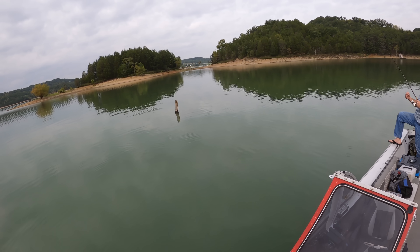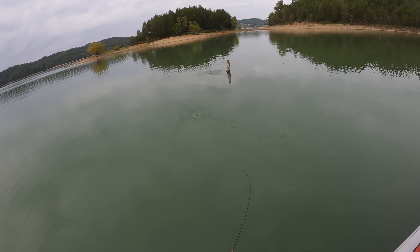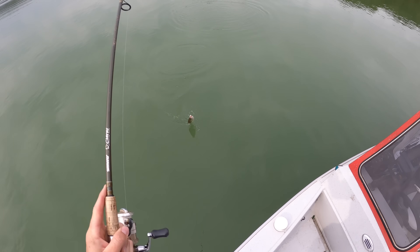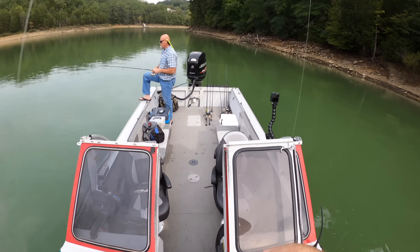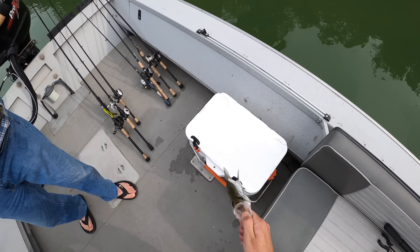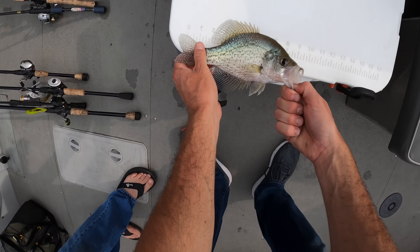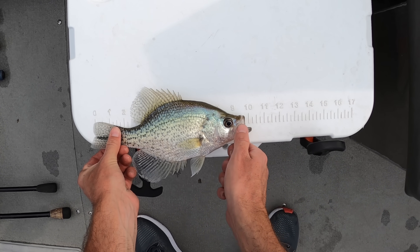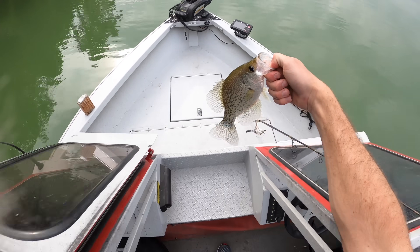Got him! It feels decent — it's not a bluegill. It's a nice crappie! This guy might be close. Look at that, guys — on the fall! That guy was really shallow. I don't think he's going to be a keeper though. Let's see — he's real close. He makes it! If you stick his tongue out, step on him and stretch his tail, he makes it.